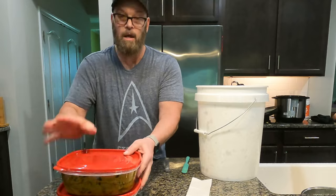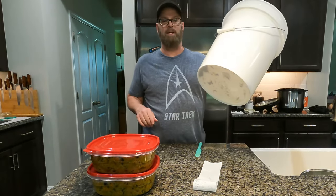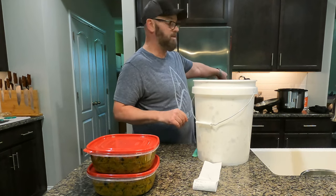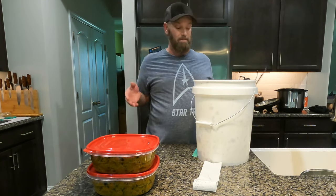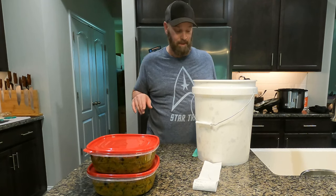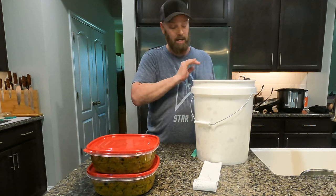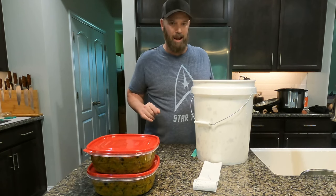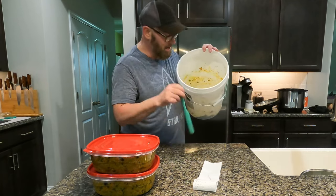Twenty-two cups — beautiful. I really simplified this whole recipe from my last video. With the incorporation of this bucket, life is easy.